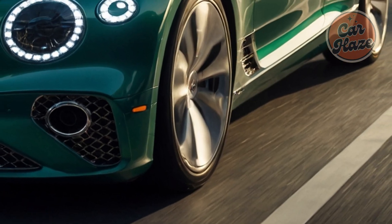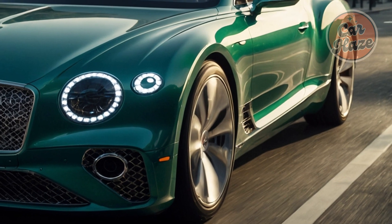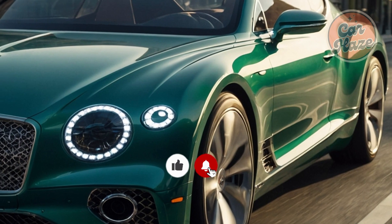When can you buy an electric Bentley Continental GT? The timetable is shrouded in secrecy, but sources suggest the electric Continental will be launched around 2027.